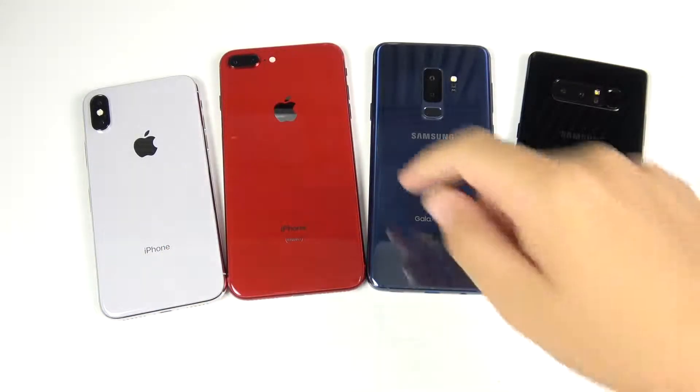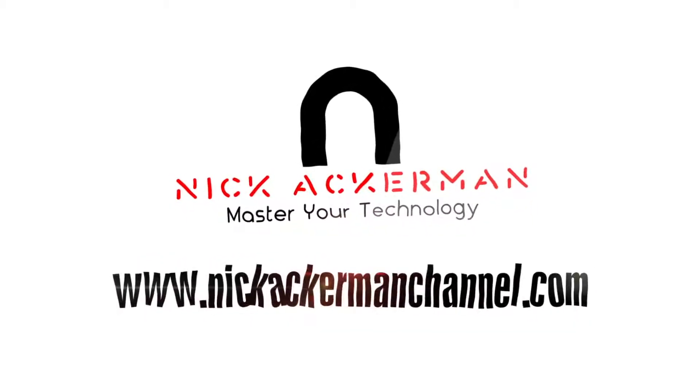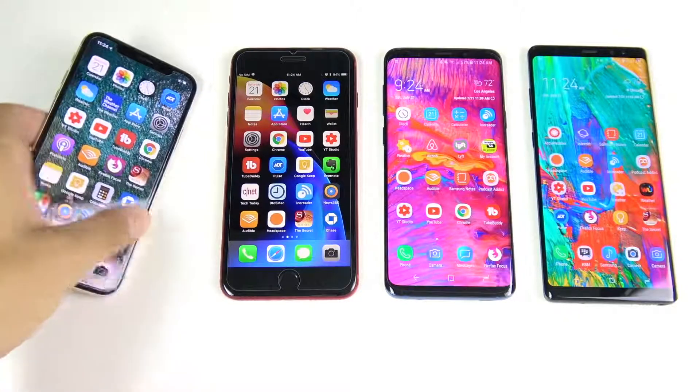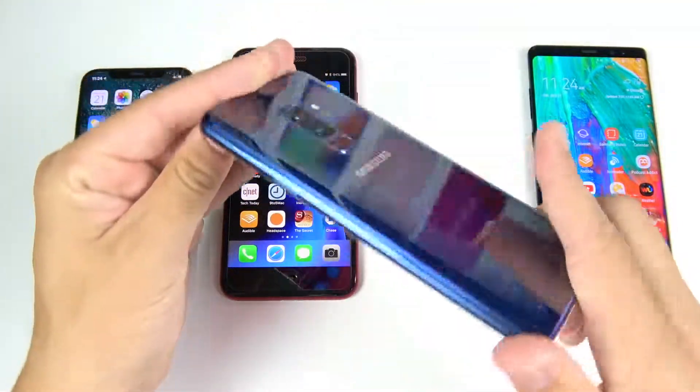iPhone X versus iPhone 8 Plus versus S9 Plus versus Note 8 — that video is coming up right now. What is up guys, Nick here helping you to master your technology. Welcome to the iPhone X versus the 8 Plus versus the Samsung Galaxy S9 Plus.